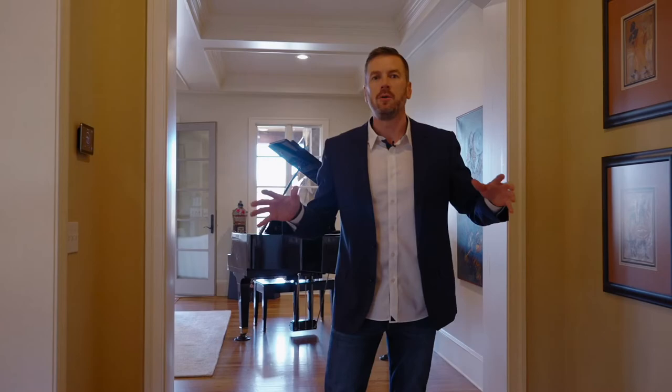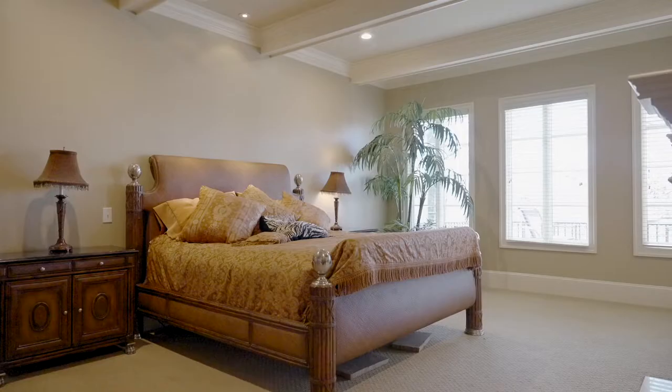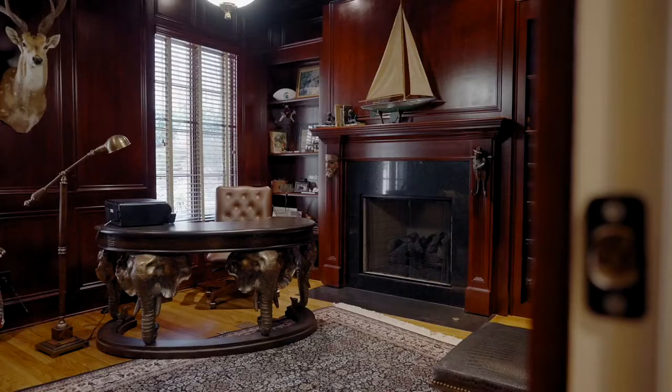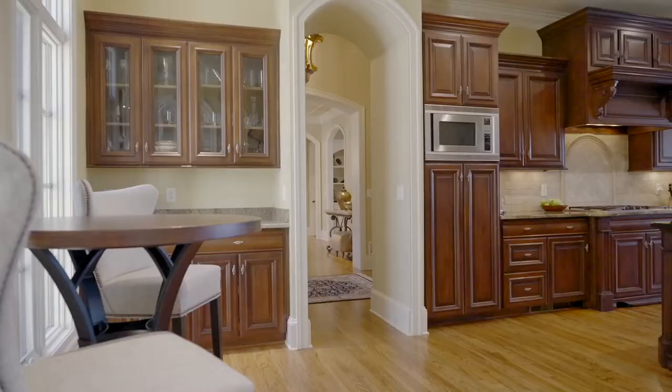If someone stumbles on this video from any part of the country, I need you to know the flow of this house because it's really important. I'm standing right in the foyer here. This is basically a ranch plan — the master is here on the main, the office is right here. Follow me to the kitchen.